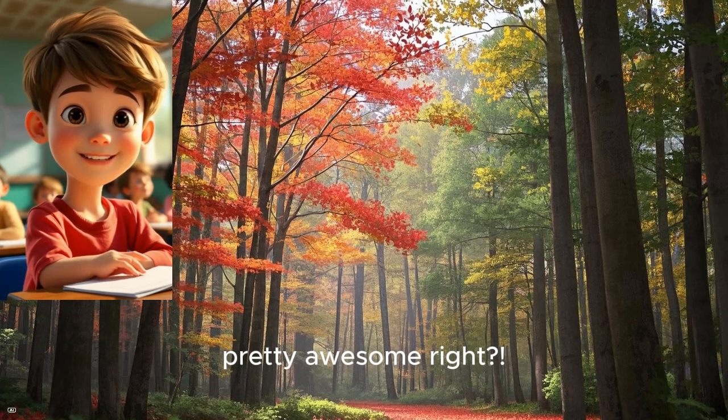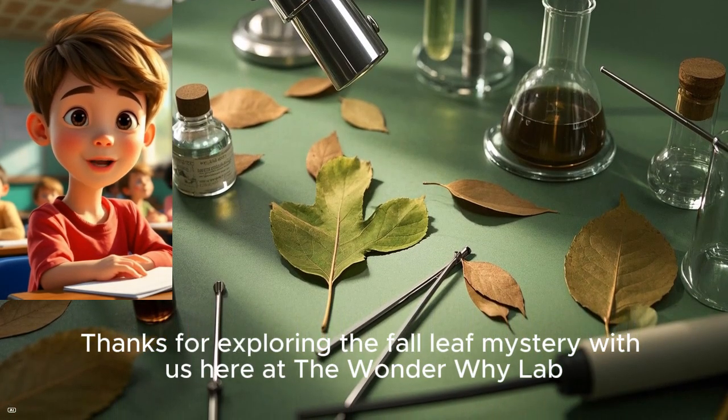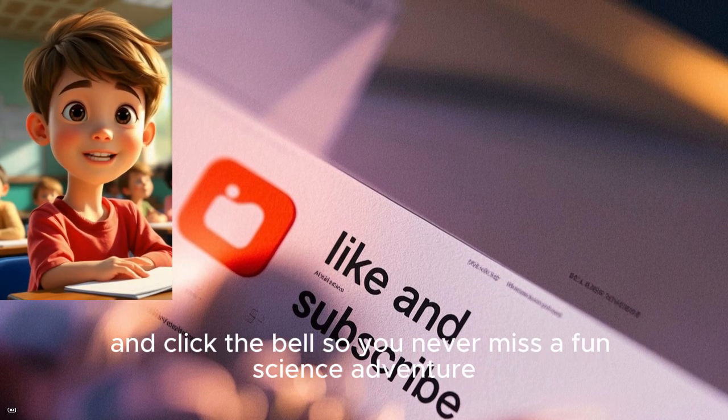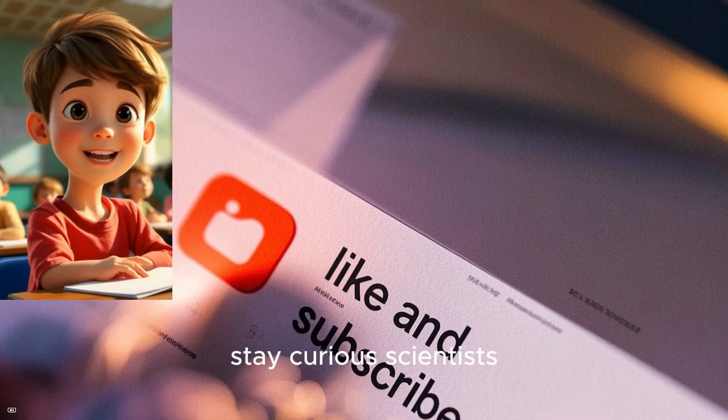Pretty awesome, right? Thanks for exploring the fall leaf mystery with us here at the Wonder Why Lab. Don't forget to hit like, subscribe, and click the bell so you never miss a fun science adventure. Until next time, stay curious, scientists!